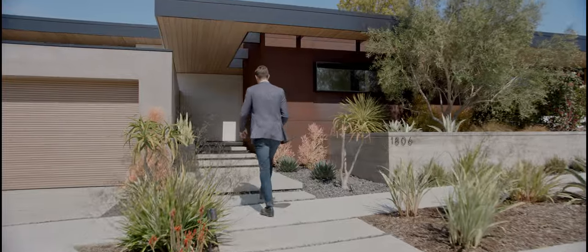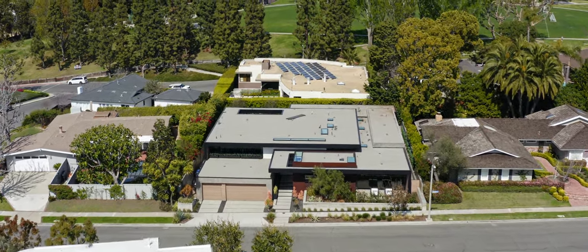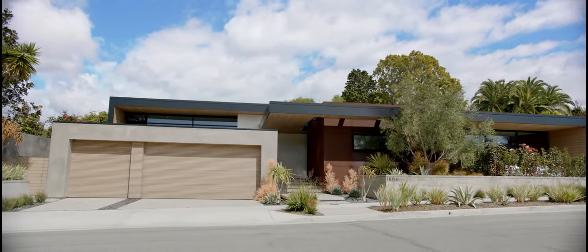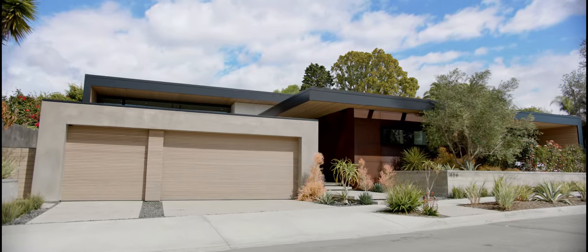From the grading to the finishes, every detail of this 2019 build was meticulously considered to create a thought-provoking design. Starting at the facade, contrasting roof lines and unique cutouts are complemented by a mix of color and texture, bringing balance to the contemporary aesthetic.